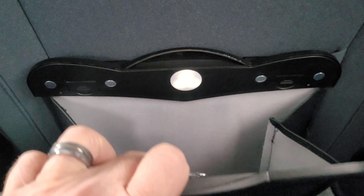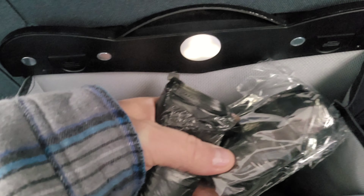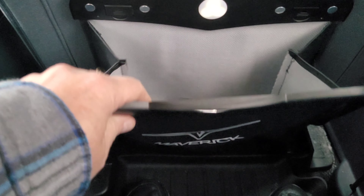it has an LED light. It just hangs off the back of the seat, and they also send you a couple of trash bags that'll fit in there. It's really nice — it's a pretty good-sized product.